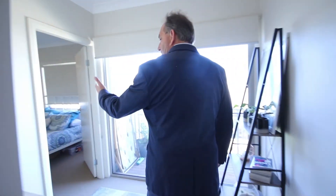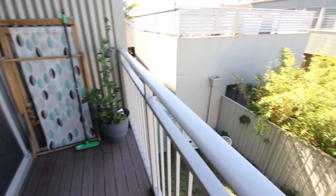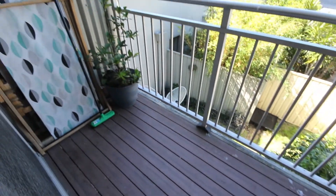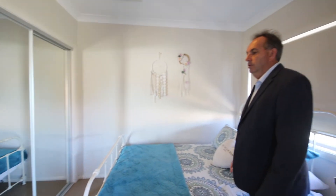Before we get to the third bedroom, there's a study area which leads out onto the balcony at the rear. The third bedroom once again features vents and mirrored robes.